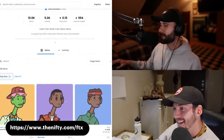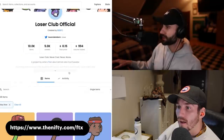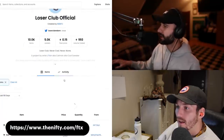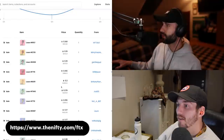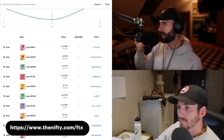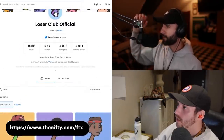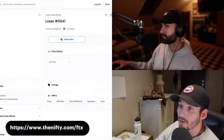Great to see Loser Club pumping. Shout out to Jayvon — he deserves it. This is an incredible project I've been talking about for quite a while, but I didn't excessively bring it up because I didn't want to make it seem like they paid me, which they obviously didn't. I knew this was going to pump after the reveal. I'll wait for the pump to end before thinking about adding to the position.